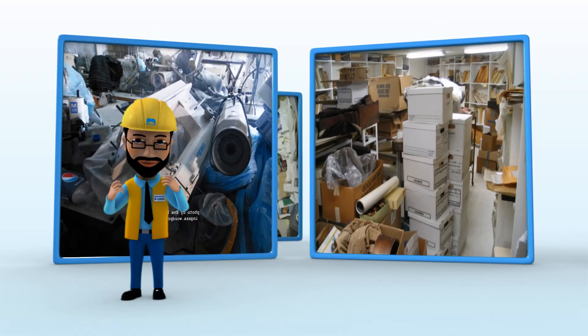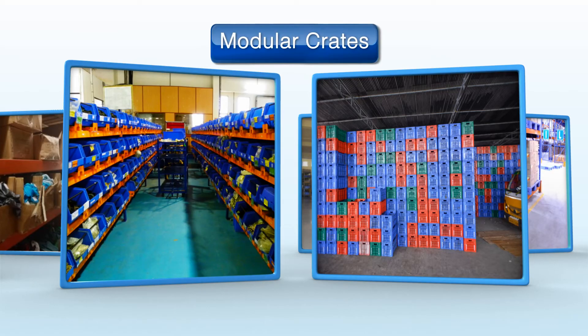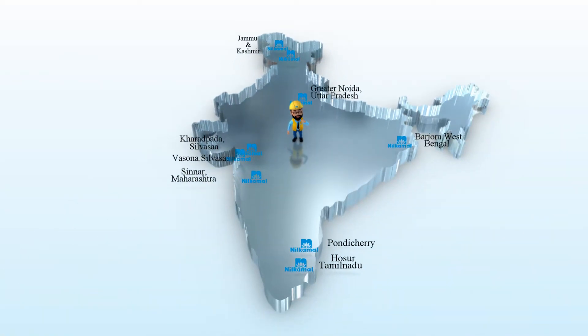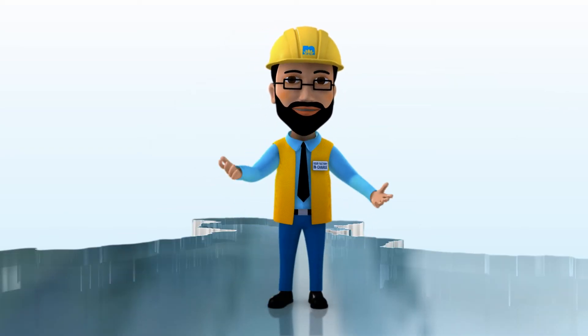Is the disorganized approach in your factory leading to low productivity? Our range of modular crates and racks is your answer to enhancing productivity. Nine factories across India bring to you the widest range of products, making Neel Kamal your one-stop solution for all material handling needs.